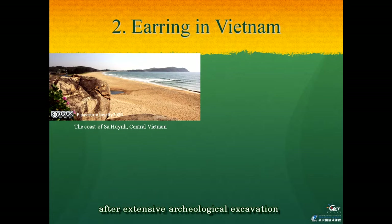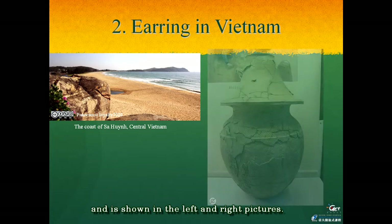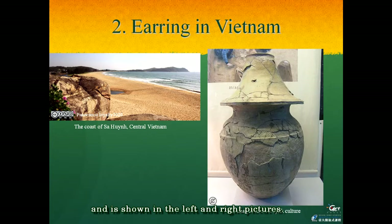After extensive archaeological excavation carried out under six sand hills, this area called Sa Huynh, shown in the left and right pictures, revealed many similar sites continuing to be discovered on the central and southern Vietnamese coast. This unique prehistoric coastal culture was named the Sa Huynh culture.